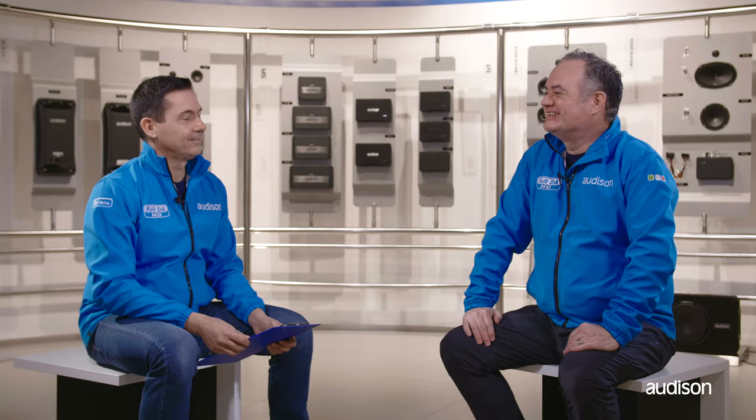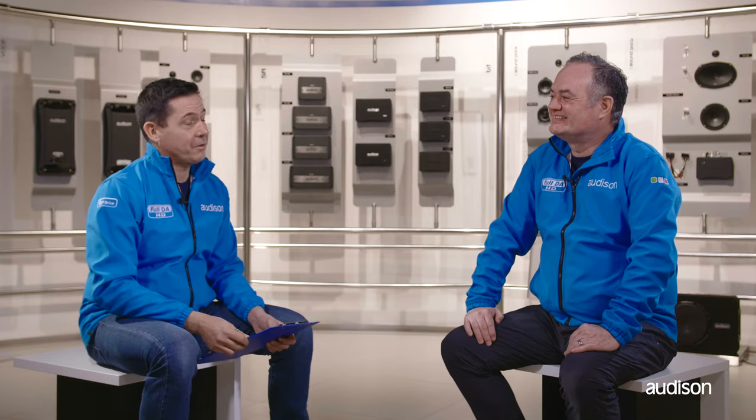Luka, we're finally together. Welcome to Electromedia showroom. So what's up? What are we talking about today? As usual, I have a question.